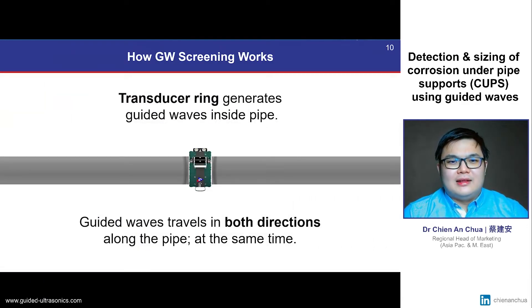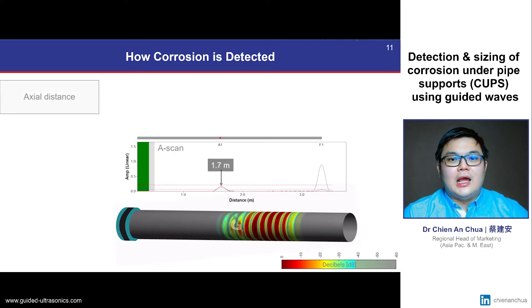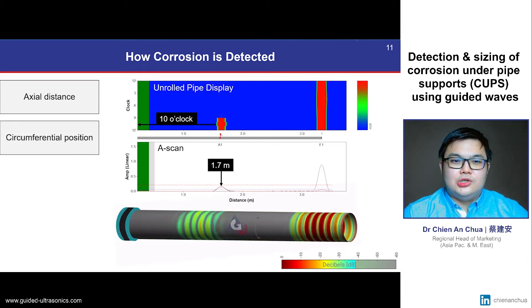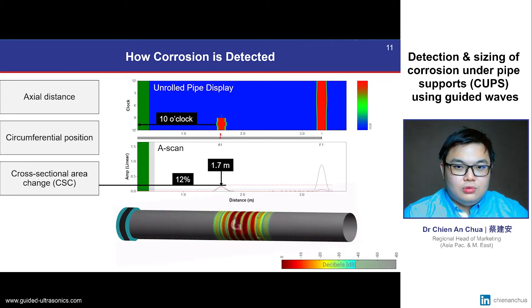Guided wave screening works by attaching a ring of transducers around the pipe, which generates guided waves that travel in both directions in the pipe at the same time. These waves interact and reflect from both existing features and defects within the pipe, and these reflected signals are then measured and analysed to give us two important plots. Firstly, an amplitude distance plot that tells us exactly where the defect's axial positions are. Secondly, an unrolled pipe display which gives us information about its circumferential position. Finally, we can also estimate the severity of the defect by analysing the ratio of the black and red signals, which represent two different guided wave modes.